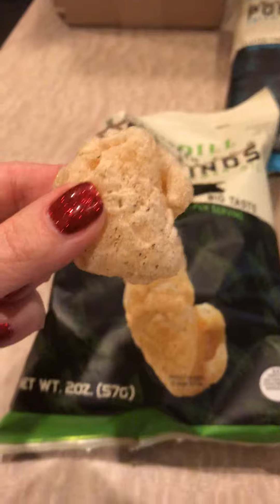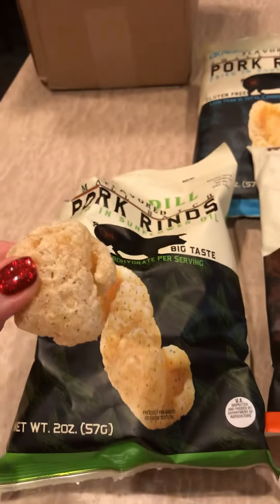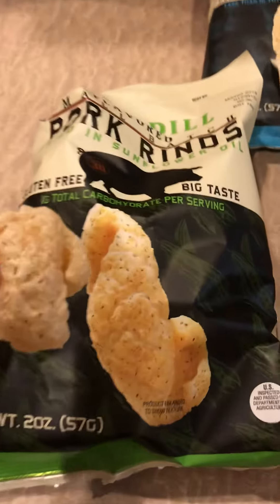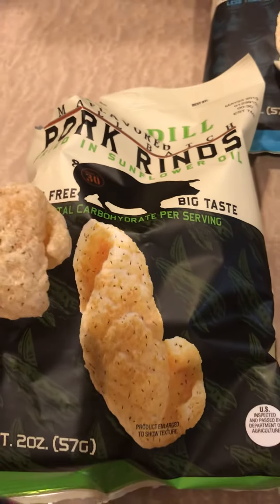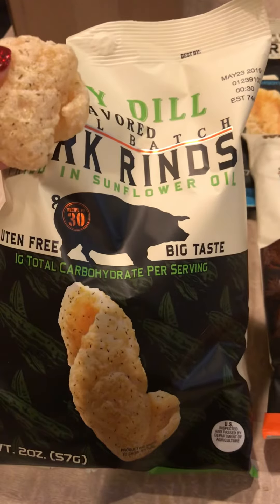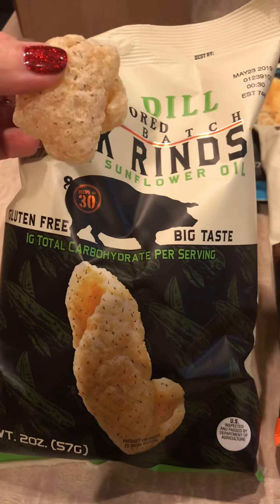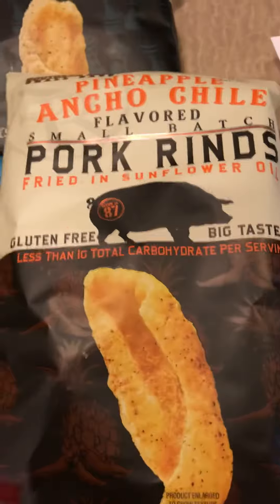Okay, I'm about to eat these guys. Thank you so much. Sending out big hugs and kisses to my friends over at Southern Recipe Small Batch Pork Rinds. You guys are awesome. I'm so pumped to try these and I don't know which recipe I'm going to do, but I feel like I've got some sausage balls or some meatballs coming your way with one of these guys.